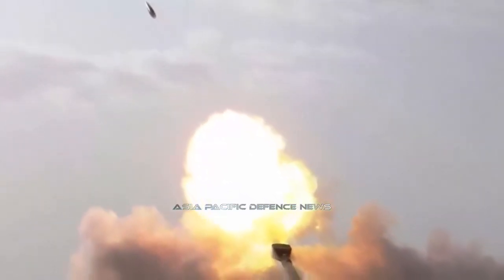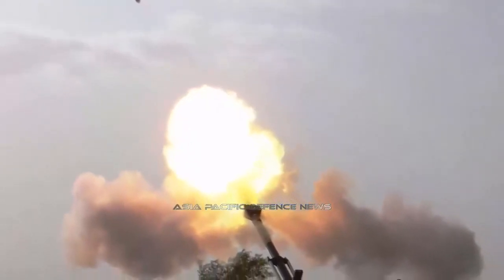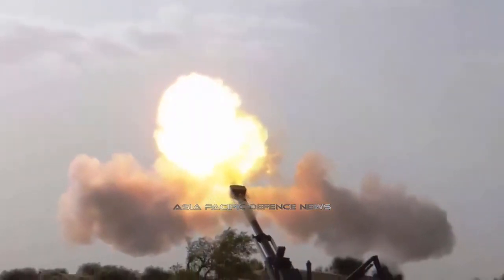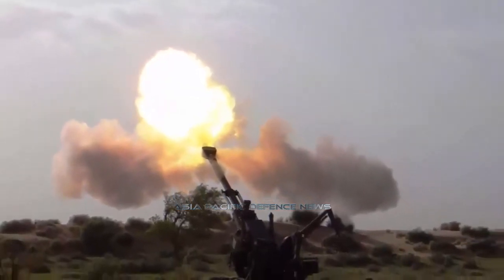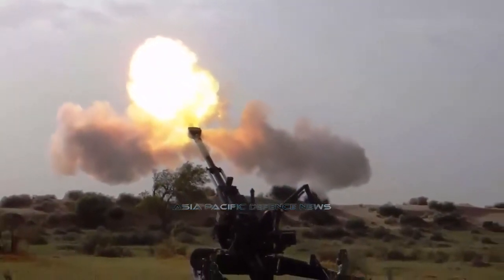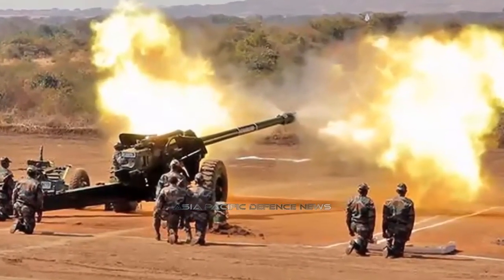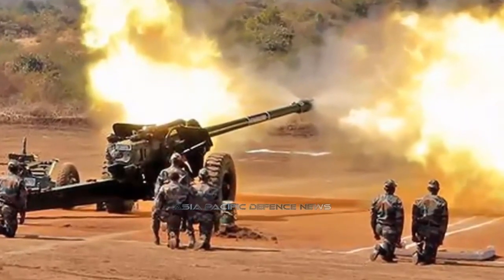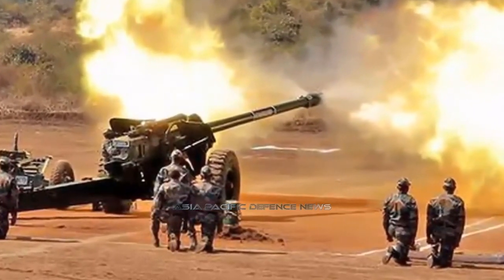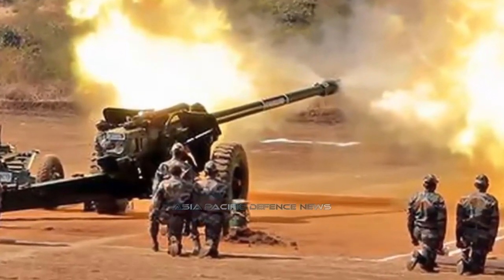The Dhanush 155mm towed gun system is under induction with the Indian Army. The gun system is going to qualitatively improve the firepower of Indian artillery and is expected to open opportunities for private sector gun manufacturing companies. The Indian Army has placed an order for a total of 114 guns with the Ordnance Factory Board. The guns will be deployed along the Pakistan and China frontiers.